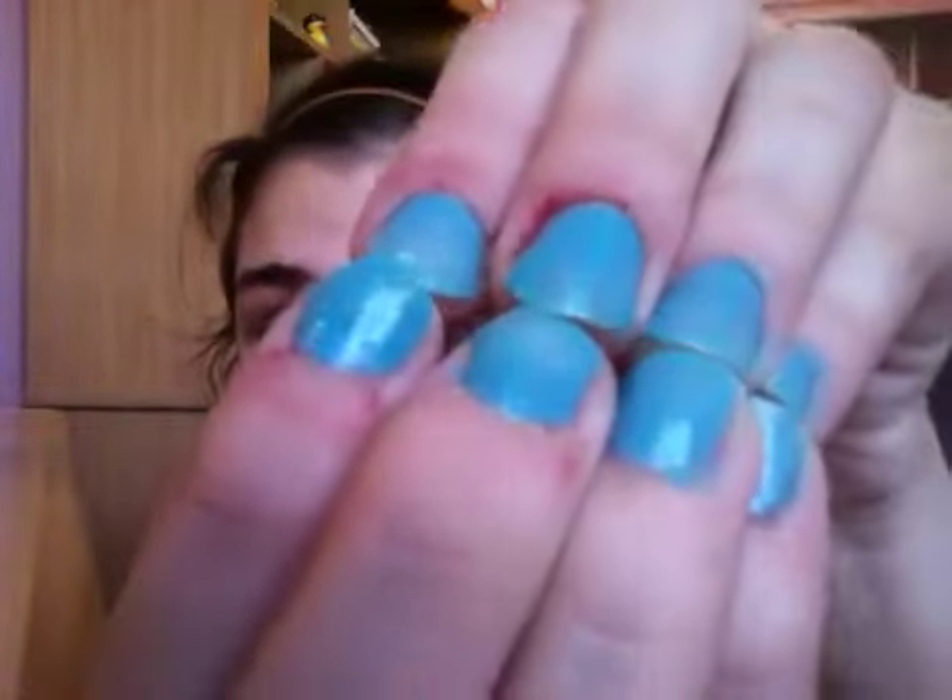If you guys are wondering, I never really buy nail polish — I'm not a nail polish person. I paint my nails literally like 3 times a month, so you can probably tell. But yeah, I really like how they turned out, and I'm sorry for my gross cuticles — they're always gross.